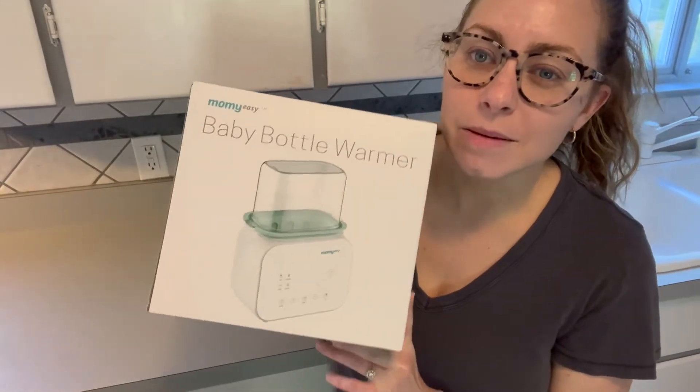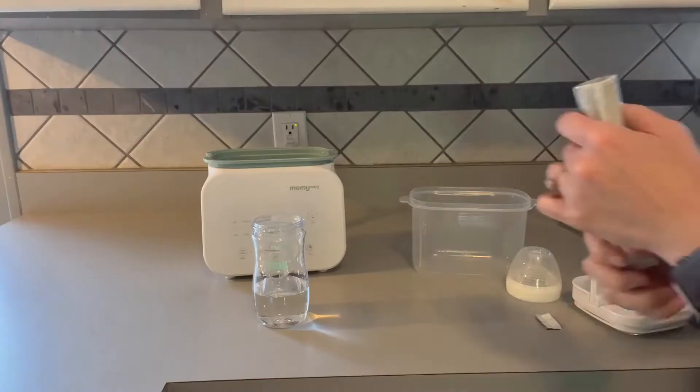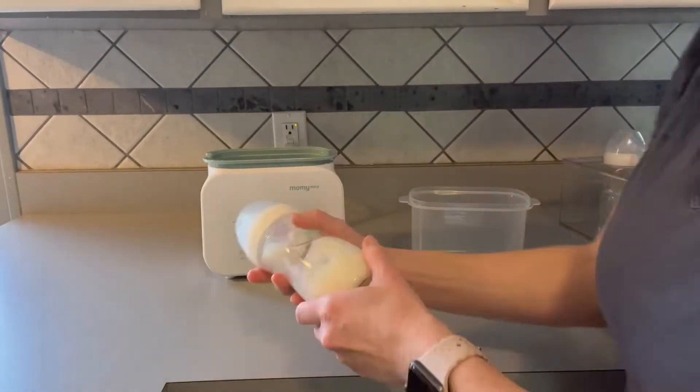This is the Mommy Easy Baby Bottle Warmer. I love the sleek look and easy to use interface. It'd be great for night feedings with its nightlight and timer.